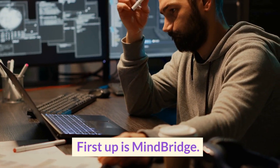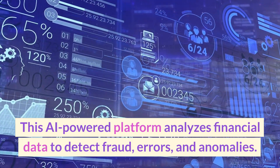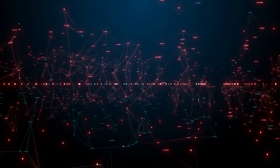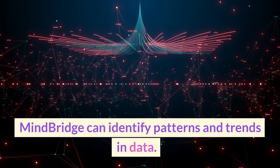First up is MindBridge. This AI-powered platform analyzes financial data to detect fraud, errors, and anomalies. Using machine learning algorithms, MindBridge can identify patterns and trends in data.